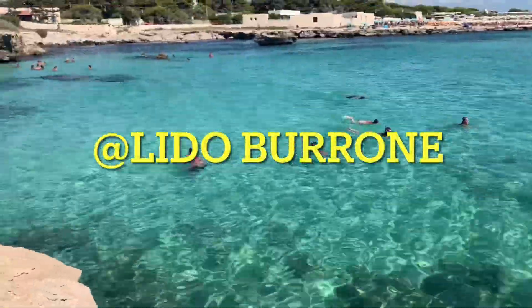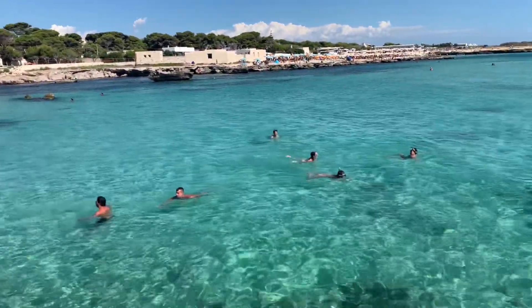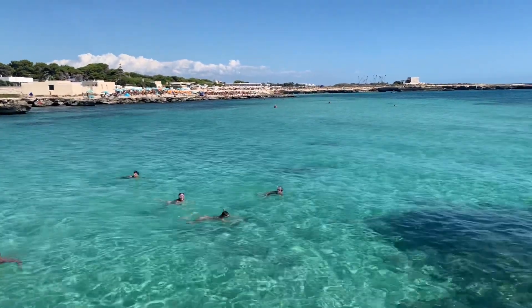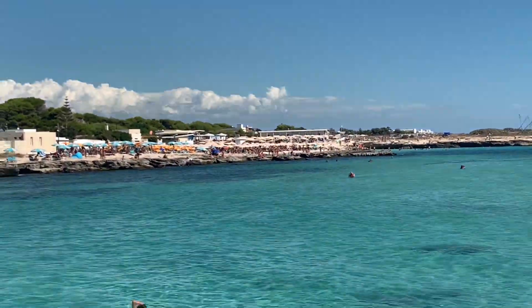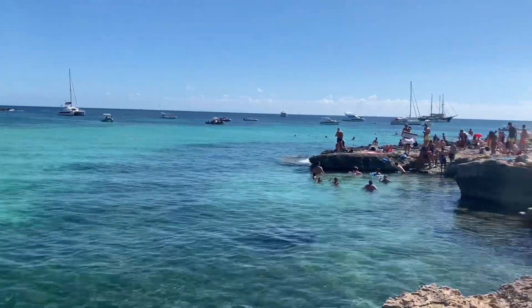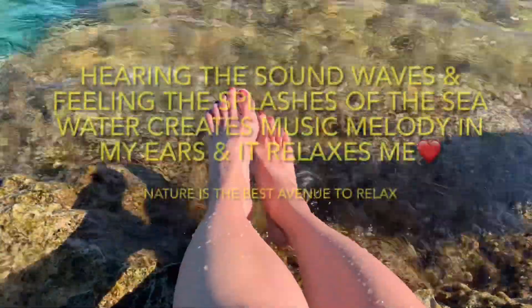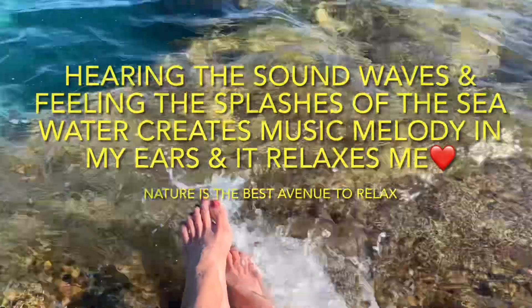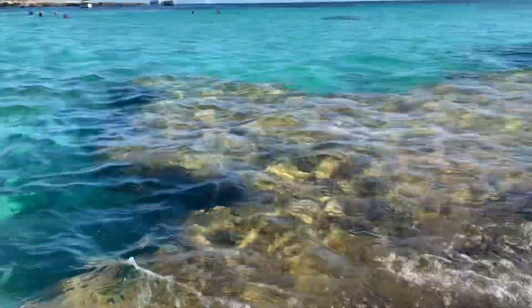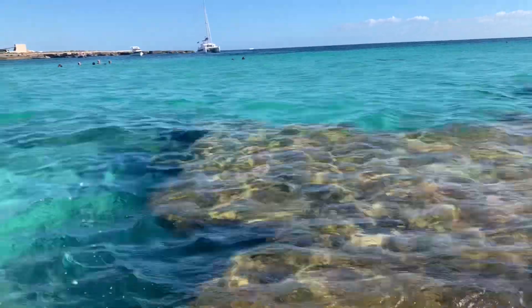Guys, we've reached Ledoborone. Every cove, every bay — they have different beauty to share. Look, guys, the color of the water is like a pool. Let's enjoy while dipping our feet in the sea water. Guys, I can see fish here as well. You can swim with them. Let's enjoy and spend some time here.